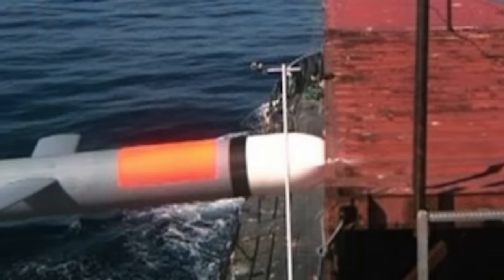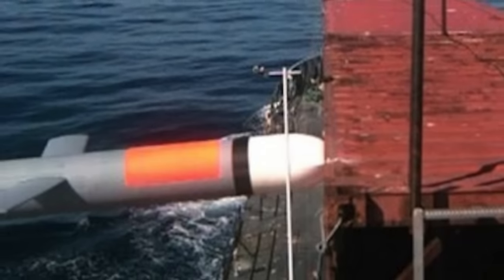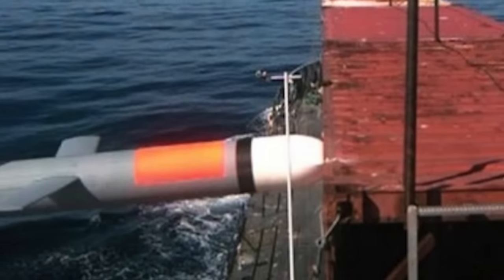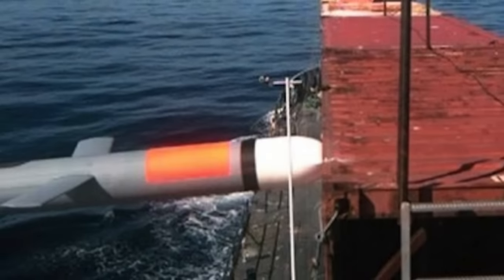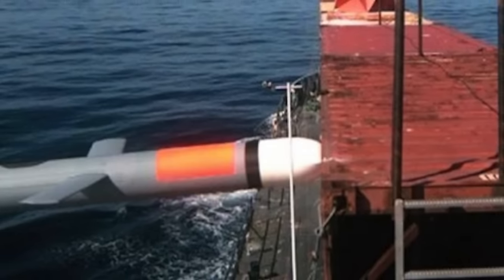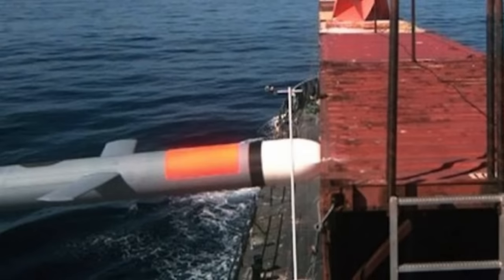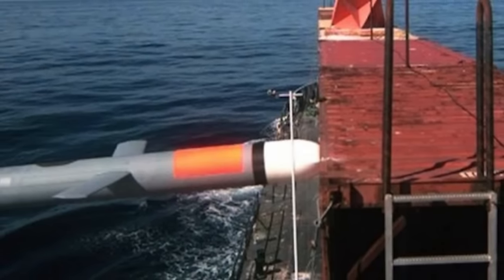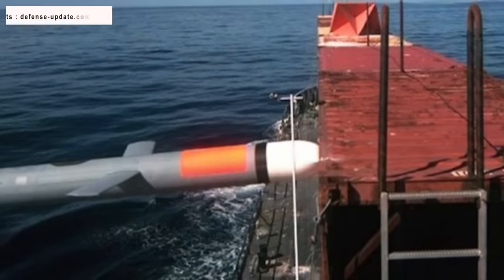While both missiles can be equipped with conventional or nuclear warheads, they are most likely to be used with a conventional payload. Tomahawk is designed to carry a 1,000-pound or 450 kg warhead. Block 5 has two variants — 5A and 5B. The Block 5A variant, called Maritime Strike, has a warhead geared towards destroying enemy warships.